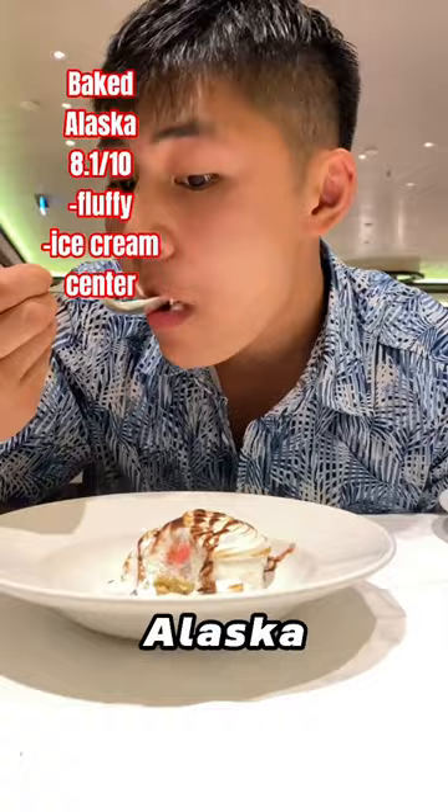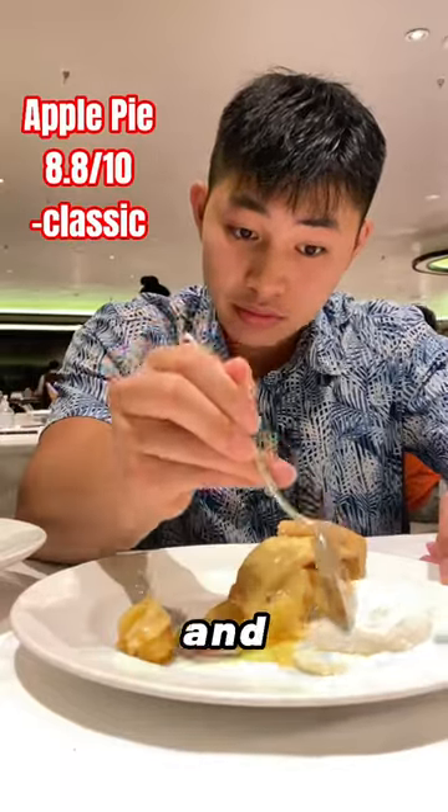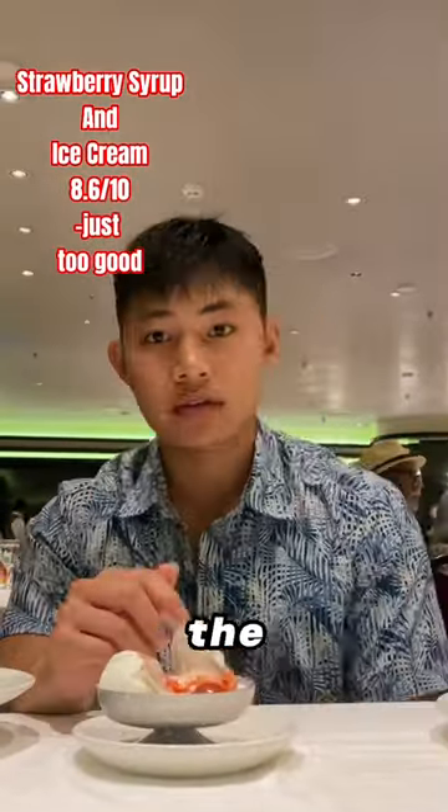Now, I really wanted to try the baked Alaska, which was really fluffy and had that ice cream center. Finish it off with some apple pie and three scoops of ice cream. Be sure to check out the last part where we finally leave the cruise.